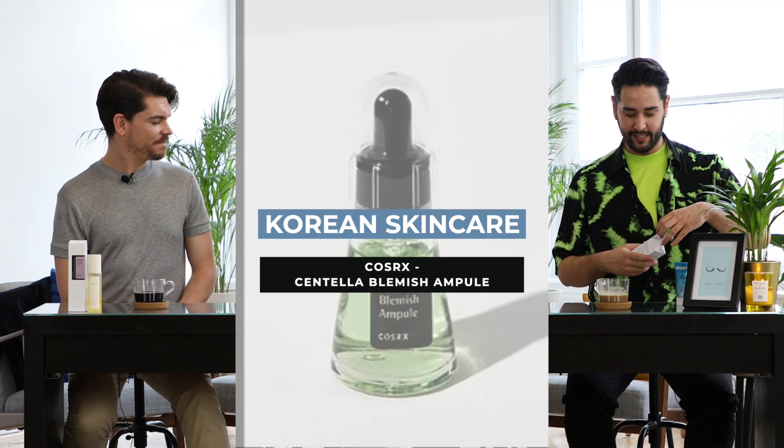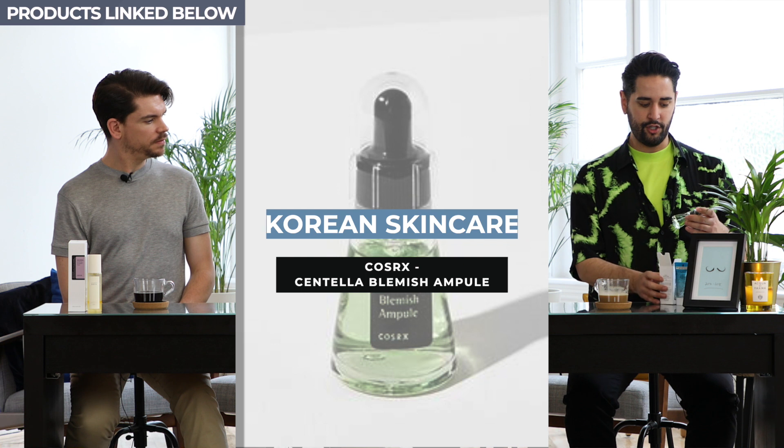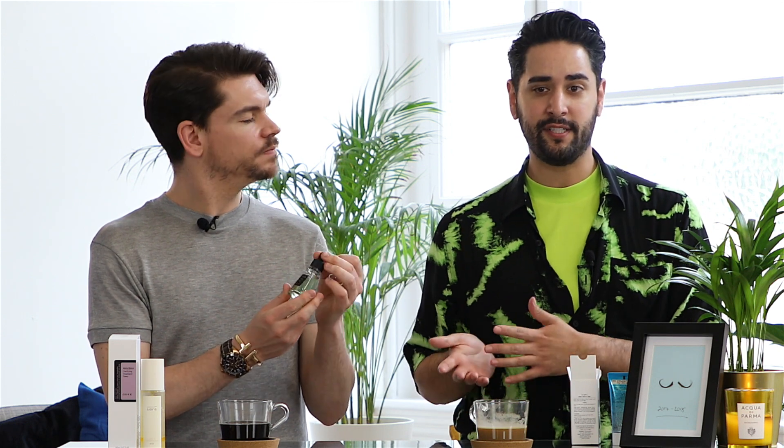Let's talk about serums. This is COSRX, which if you're new to Korean skincare is a really good brand to introduce you to everything. This is the Centella Blemish Ampoule — it looks very scientific. An ampoule is the same as a serum but a bit more concentrated, like a super vitamin tablet for your skin.